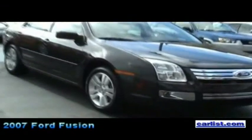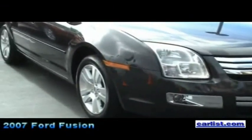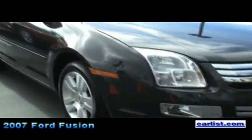The car is great fun to drive. It's very versatile. It's available in four-cylinder versions, V6 versions, and in an all-wheel drive version as well.